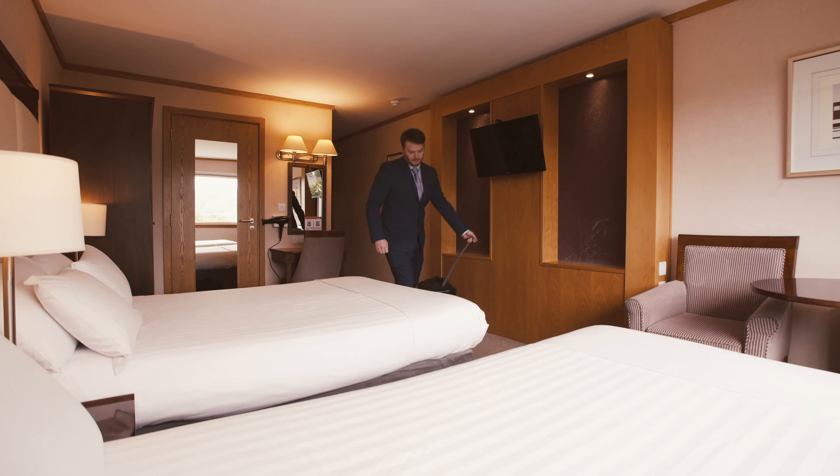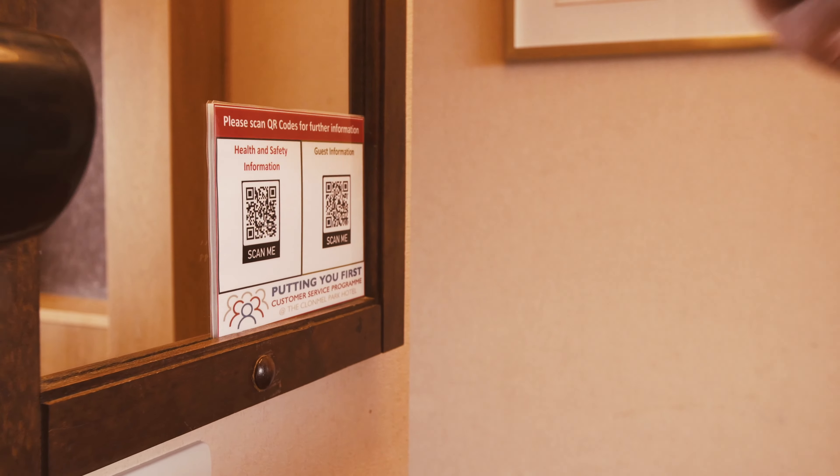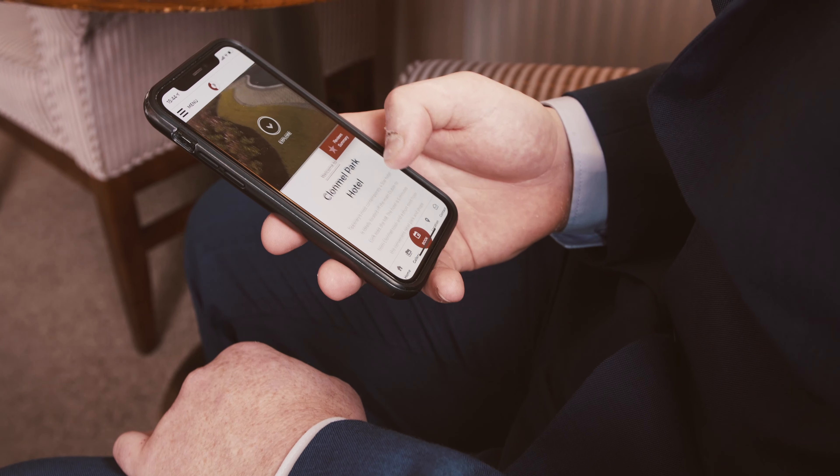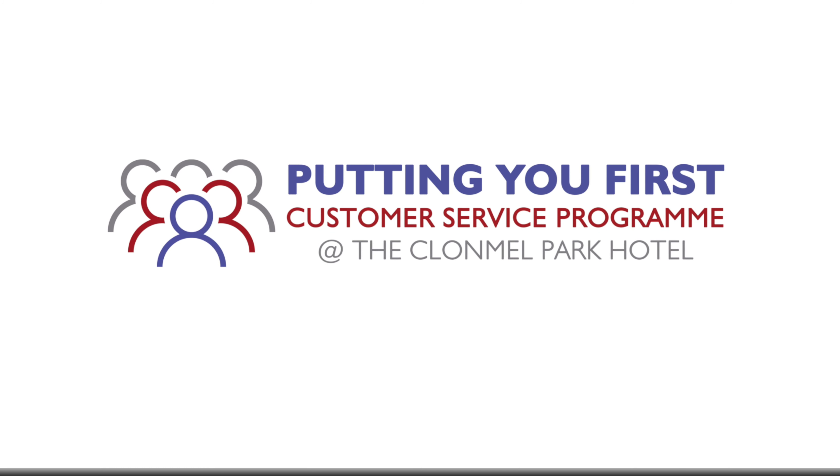For your comfort and safety, a QR code is located at the writing bureau, where you can access all information regarding the hotel, including all dining menus. We hope you enjoy your stay with us at the Clamel Park Hotel.